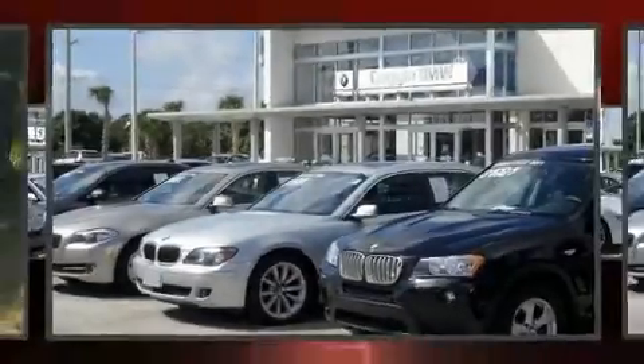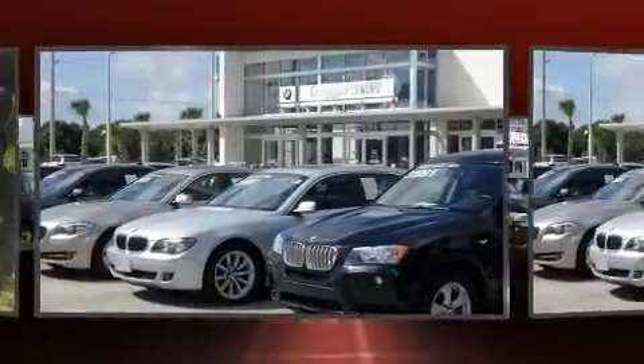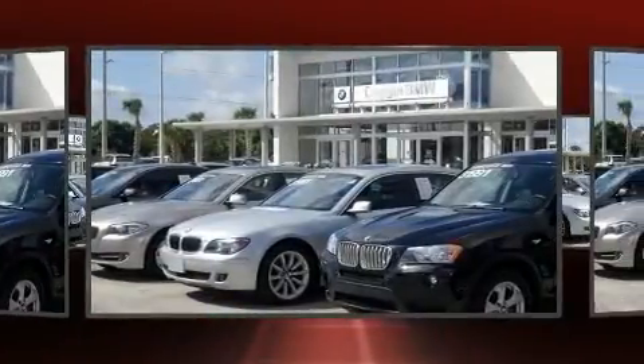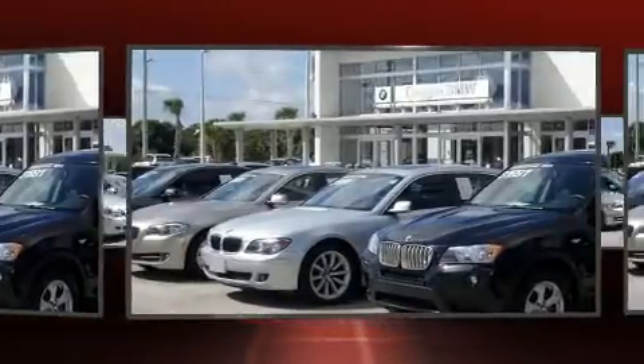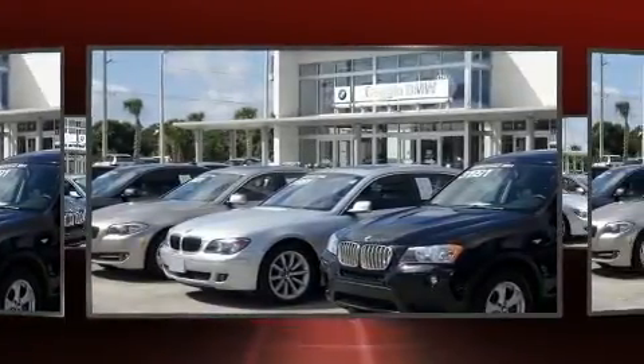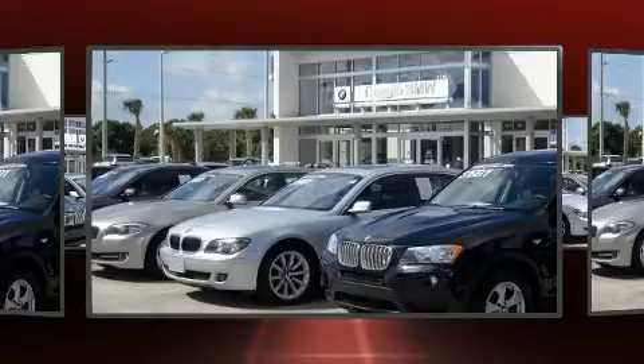Step into the 2011 BMW M3. This two-door, four-passenger convertible still has less than 35,000 miles. It features a standard transmission, rear-wheel drive, and a powerful eight-cylinder engine.